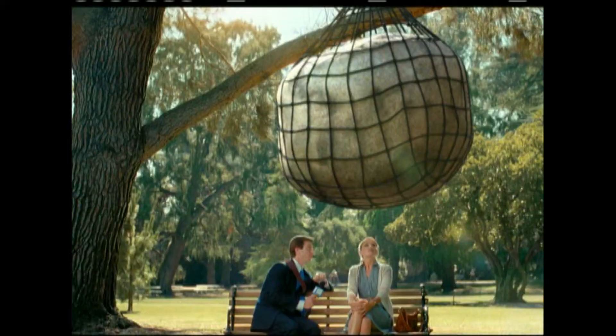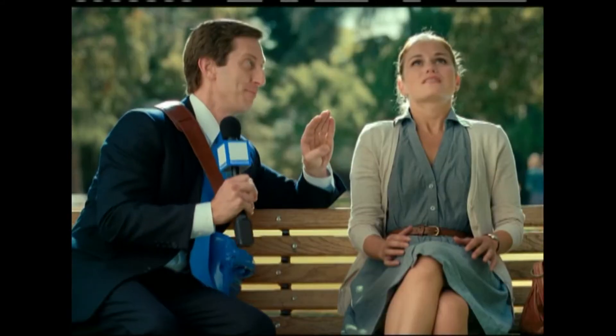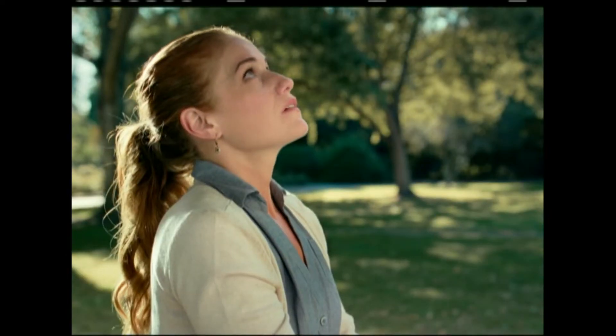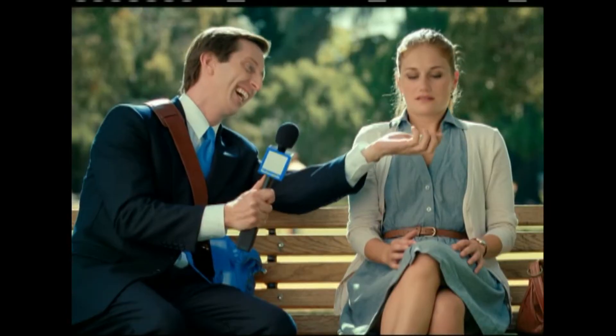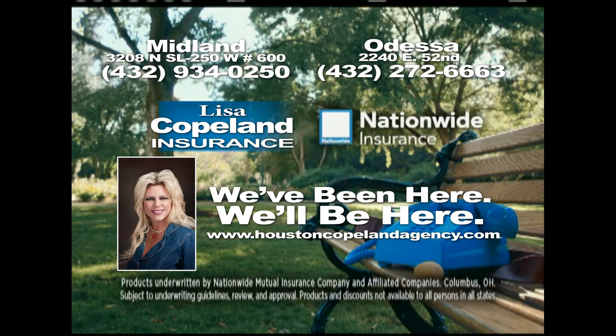How does Vanishing Deductible work? That boulder is like your insurance deductible — big, always hanging over your head. But Vanishing Deductible from Nationwide Insurance takes $100 off your deductible every year you're a safe driver until it vanishes. We've been here, we'll be here. Lisa Copeland Insurance.